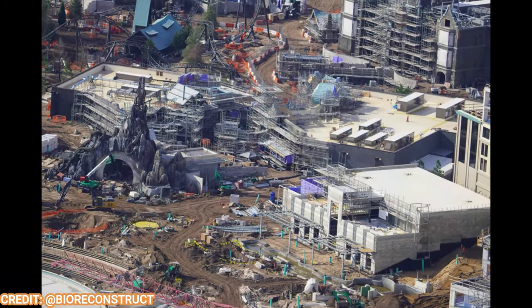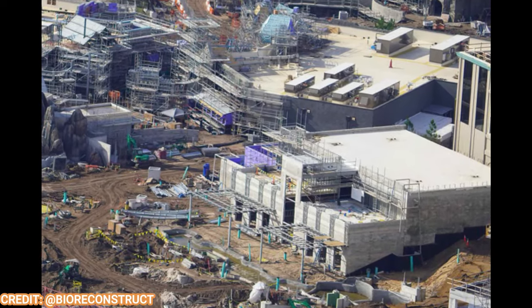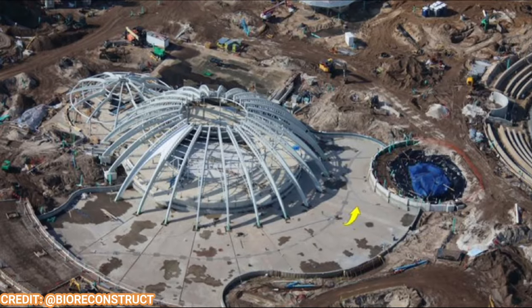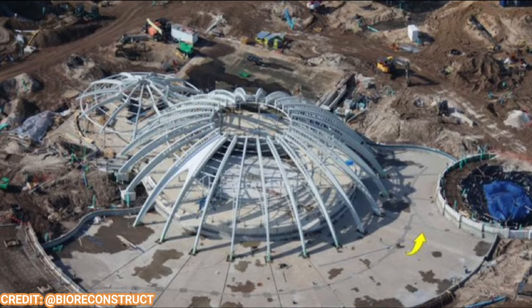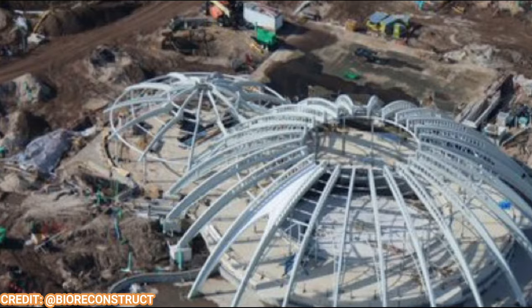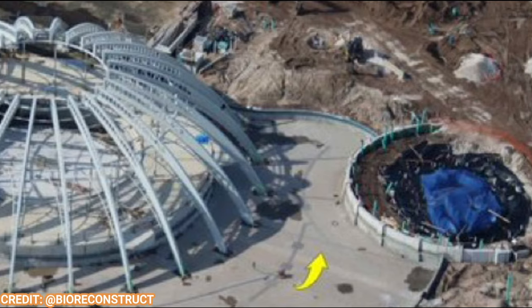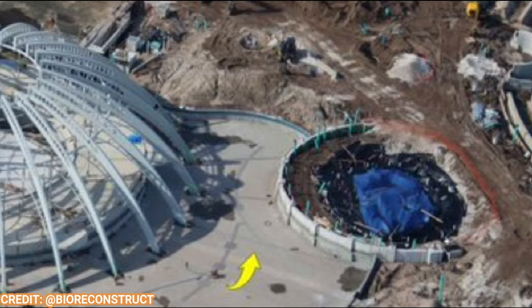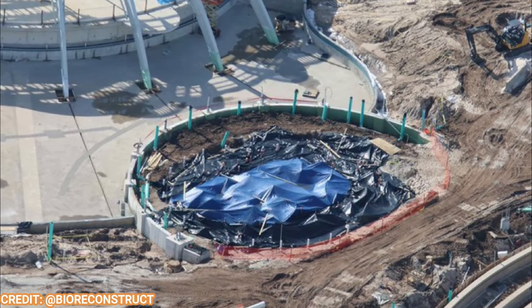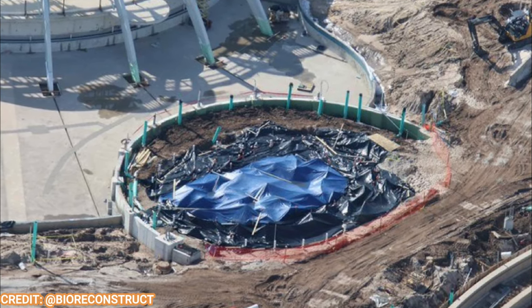Over in the hub, the restaurant next to the hotel is looking pretty awesome and just about done — another very large restaurant as well. Moving over to the Constellation Carousel, it's all done on the exterior portions; they're working on the interior, mechanics, and queue area. The area in black tarp is a splash pad between the water features and the show, and it looks like it'll be great for children with benches and places for parents to relax nearby.